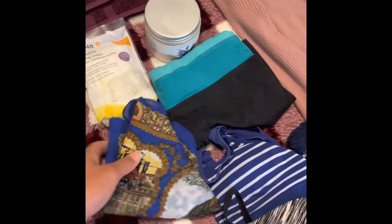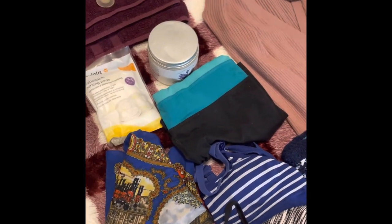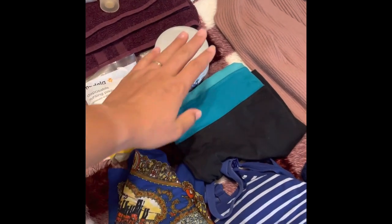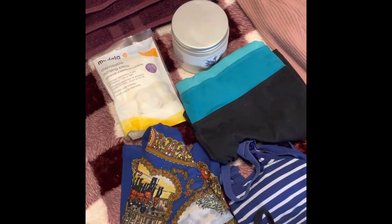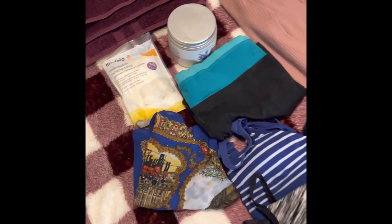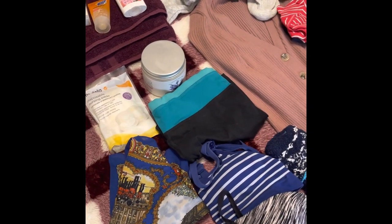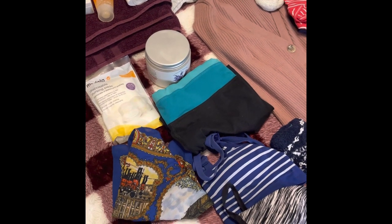I have my bandana here because I get my hair done before I go into the hospital, so I've got to wrap it up and keep it looking nice. I've got my shea butter body butter, and I do have disposable nursing pads here for my bras for when I leave.